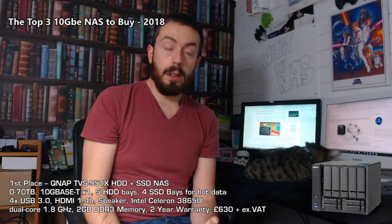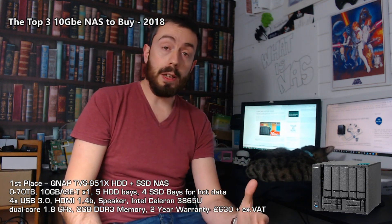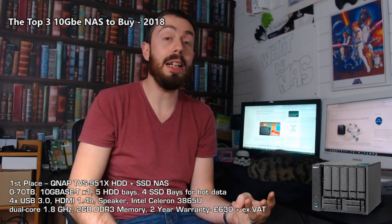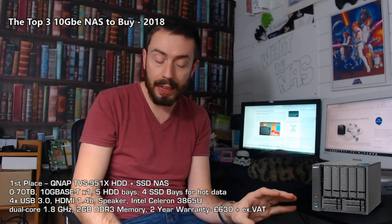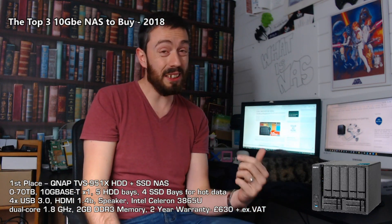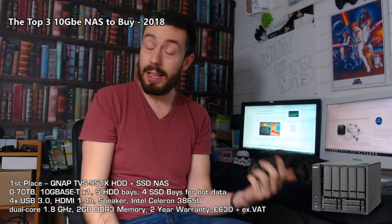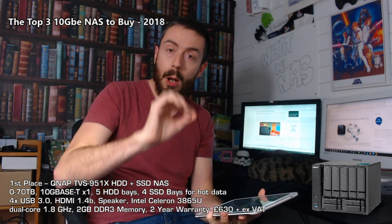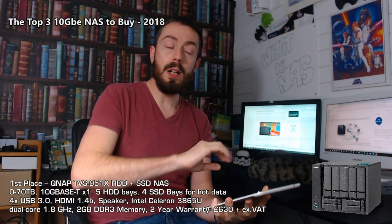In first place is a QNAP released part of the way through this year: the TVS-951X. There are a lot of QNAP mixtures of hard drives and SSD-based NASes, and they've got three of these nine-bay NASes, but what made this one appealing is firstly the price tag at just over £630 excluding VAT. So many boxes were ticked for so many different users.